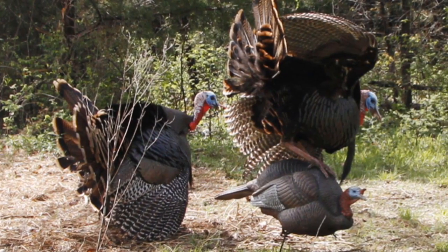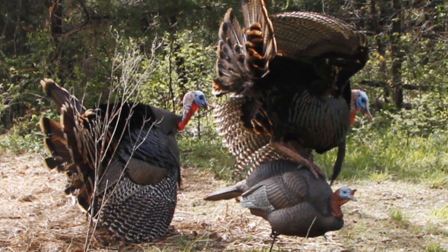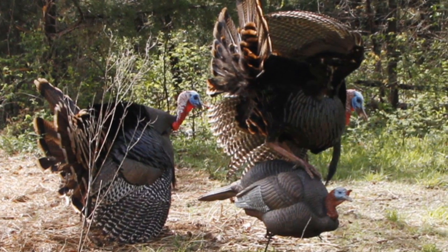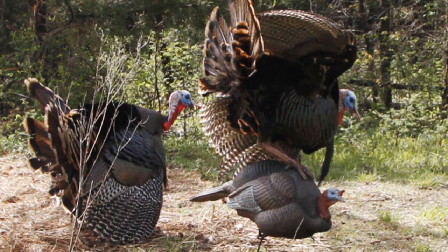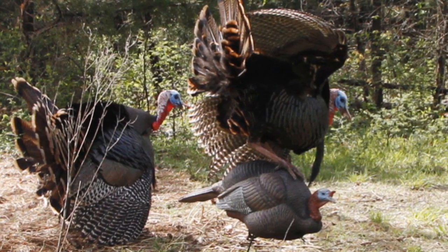These guys left the fake jake and later came back twice to continue pounding on it. They hit it hard and often enough to bend the 1/8-inch steel stake about 30 degrees. At one point, they didn't even notice a hen had lowered herself into a breeding position about 10 yards away.